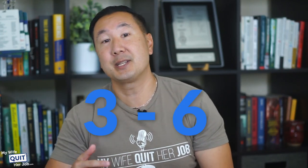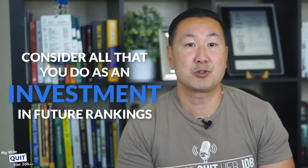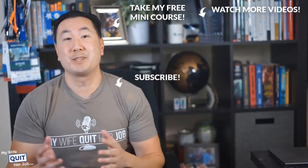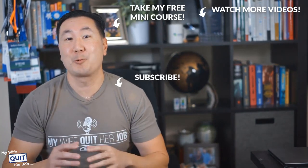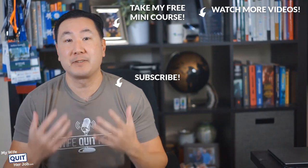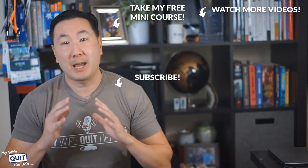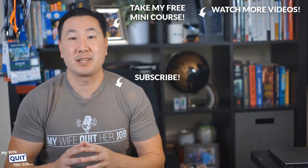By following all the strategies in this video, you will eventually rank your online store in search. But keep in mind that you have to think in the long term. SEO takes time, so don't expect to see any results until three to six months have passed. Rather than expecting immediate results, consider all that you do as an investment in your future rankings that are free. Hope you enjoyed this video. If you like what you saw, there's a lot more where that came from if you subscribe to my channel. And if you are interested in learning how to sell physical products online, click over here and take my free 6-day mini course, where I'll walk you through everything you need to know to get started in e-commerce.